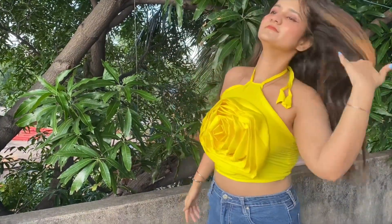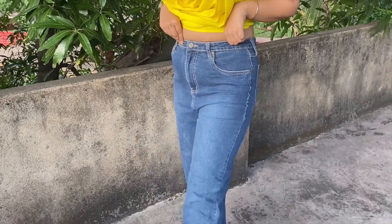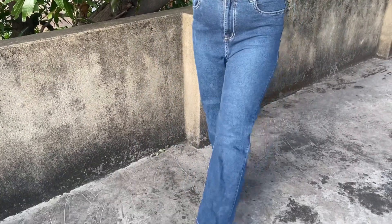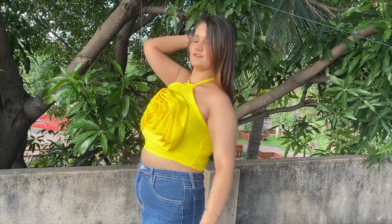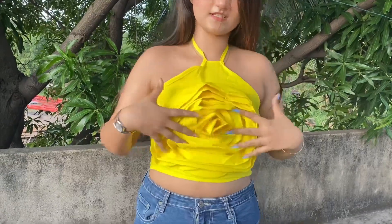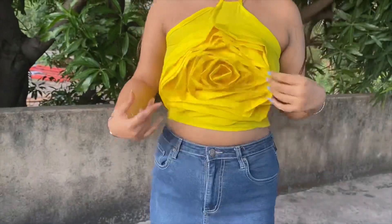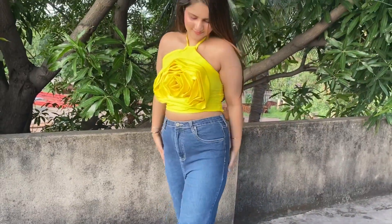This was a very cute top I ordered — so beautiful for summer. I'm definitely keeping this one. I paired it with jeans and heels. You can also pair it with a frilly skirt. It was very pretty and very trending on Zara. I highly recommend this top.